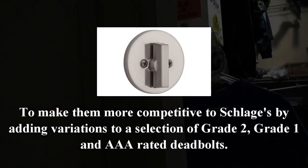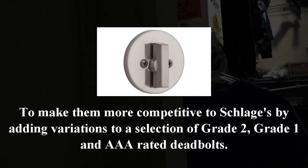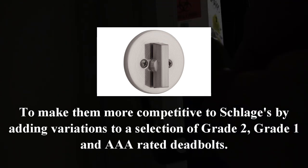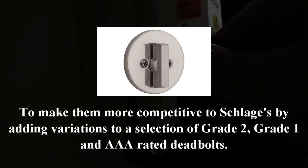Finally, I would expect more options with a one-sided deadbolt, adding variations to grade 2, grade 1, and triple-A rated deadbolts, in addition to existing grade 3 ones. Not only would that be great, but it would make them more competitive to Schlage.